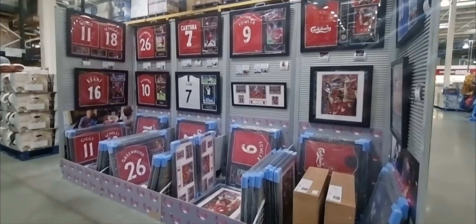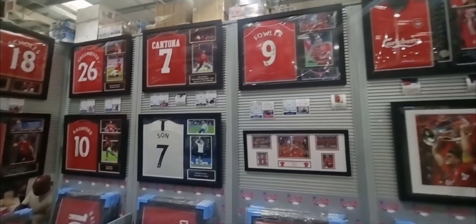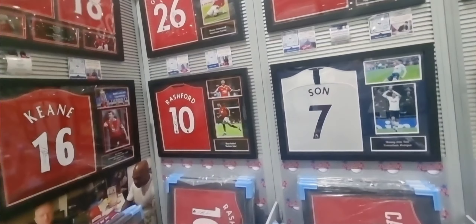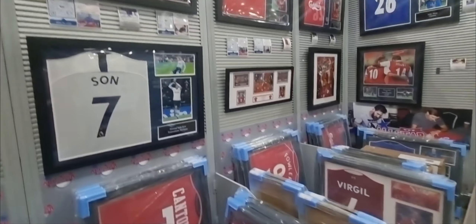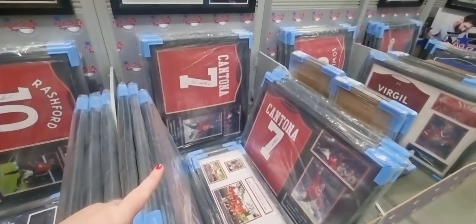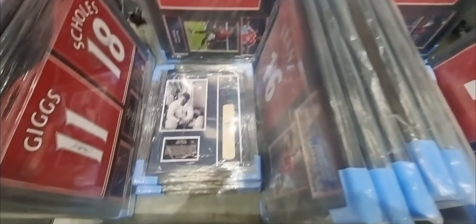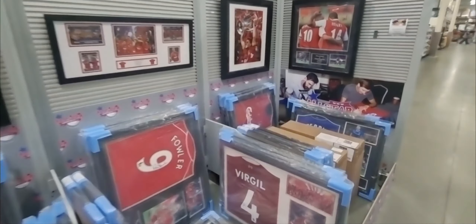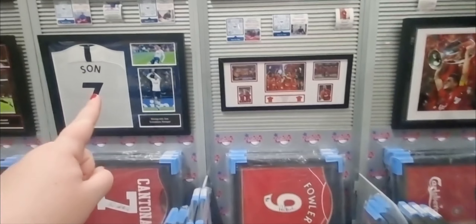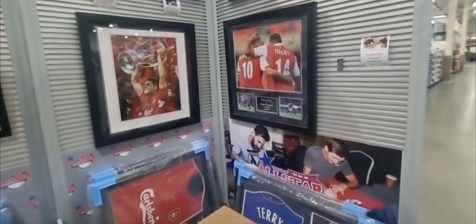If you're a football fan you can also get signed t-shirts — there's a Liverpool one and a Rashford one over here. My nephew absolutely loves Marcus Rashford, so that would be a really good gift for him. They're framed, already signed, and come in sealed packaging. They've also got a cricket one from the Ashes, and there's Tottenham Hotspur — some really good different teams.